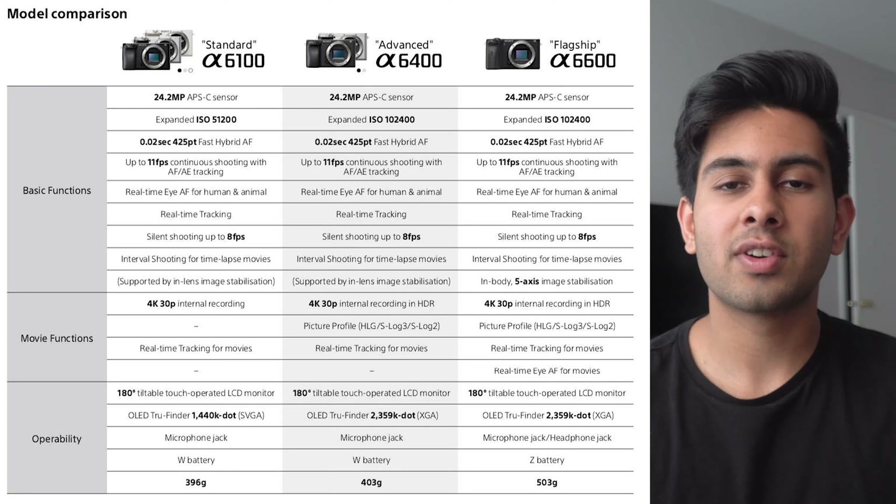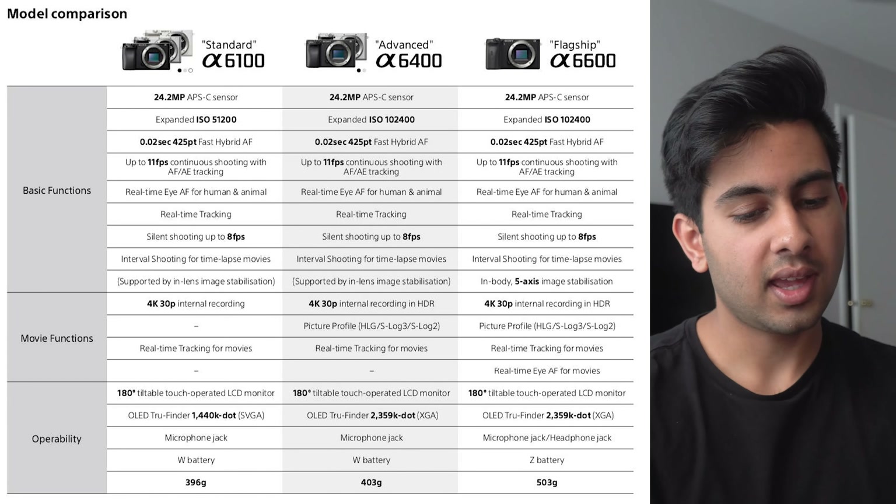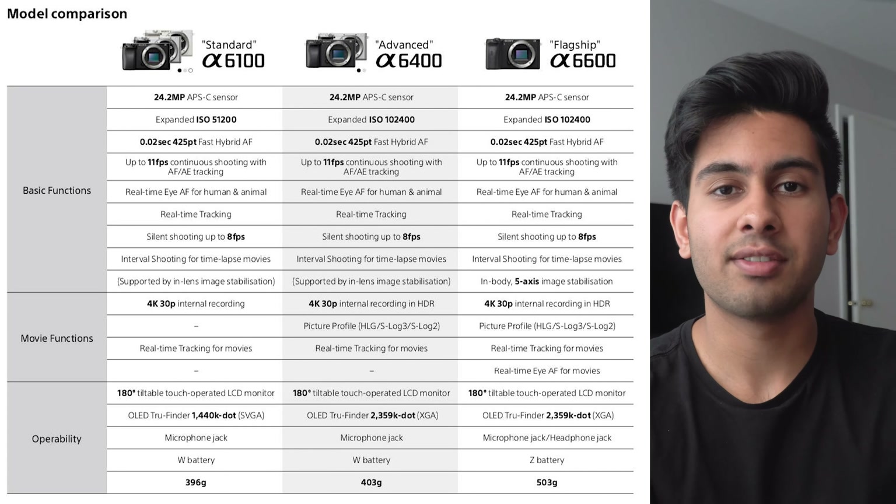If you're a vlogger who wants image stabilization, you could go for the A6600, but I don't think that huge price difference is worth it — I'd recommend just getting a stabilized lens like the 18-105. One of the biggest differences in the A6100 versus the A6400 and A6600 is that there are no picture profiles on this camera — no HLG, S-Log3, or S-Log2. If you're just doing YouTube casually, that might be fine, but if you're a filmmaker who takes this more seriously I'd recommend the A6400. The A6100 does have a flippy screen, no headphone jack, and uses the same W battery as the A6400.